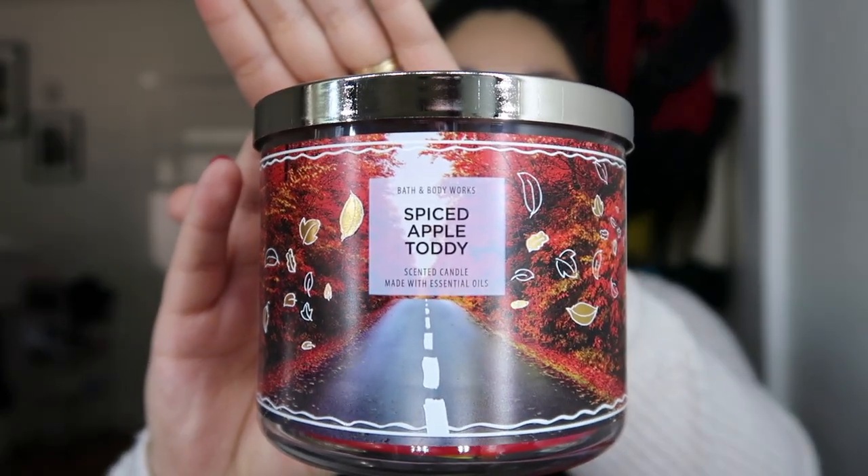The first candle today is Spiced Apple Toddy. I already opened it — it smells really good. It has fragrance notes of warm apple brandy, spiced plum, tart cranberry, and cinnamon stick with essential oils. This one's a really good fall candle.